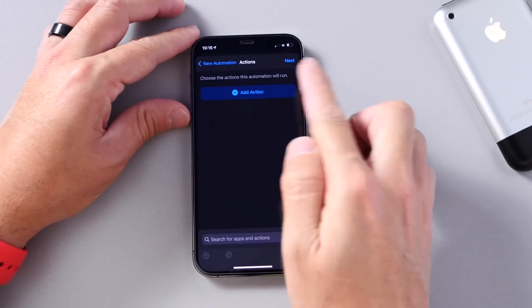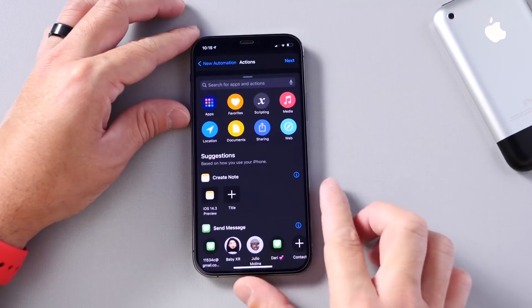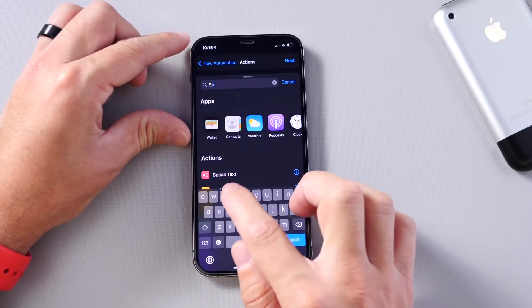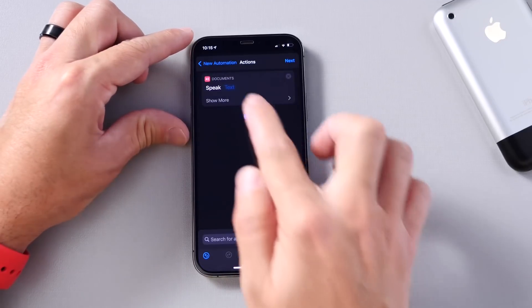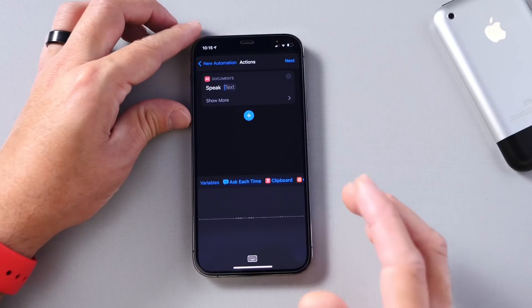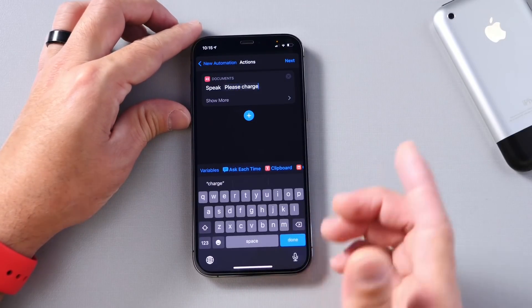Click on Next. And then here, click on the plus icon to select an action. We're going to select Speak Text. There it is — Speak Text. And then select a phrase or word that you want your iPhone to say when it needs to be charged. So 'Please charge.' Let's set it to that.